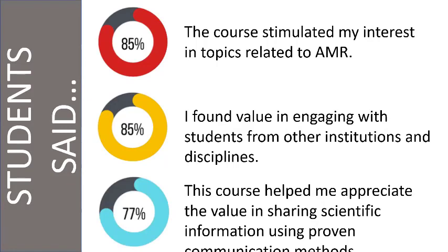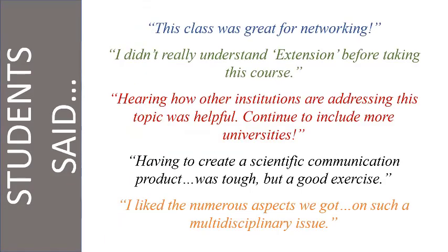77% said the course helped them appreciate the value of sharing scientific information using research-based, proven communication methods. They thought the class was really great for networking. My favorite comment: 'I didn't really understand extension before taking this course.' A lot of these students probably had the same viewpoint I did as an undergrad. They also said that hearing how other institutions are addressing this topic was helpful, and they'd like to continue bringing more institutions into it. Creating that scientific communication project was not an easy task, but it was a good exercise, and they liked how broad the class was in hitting all those different areas.